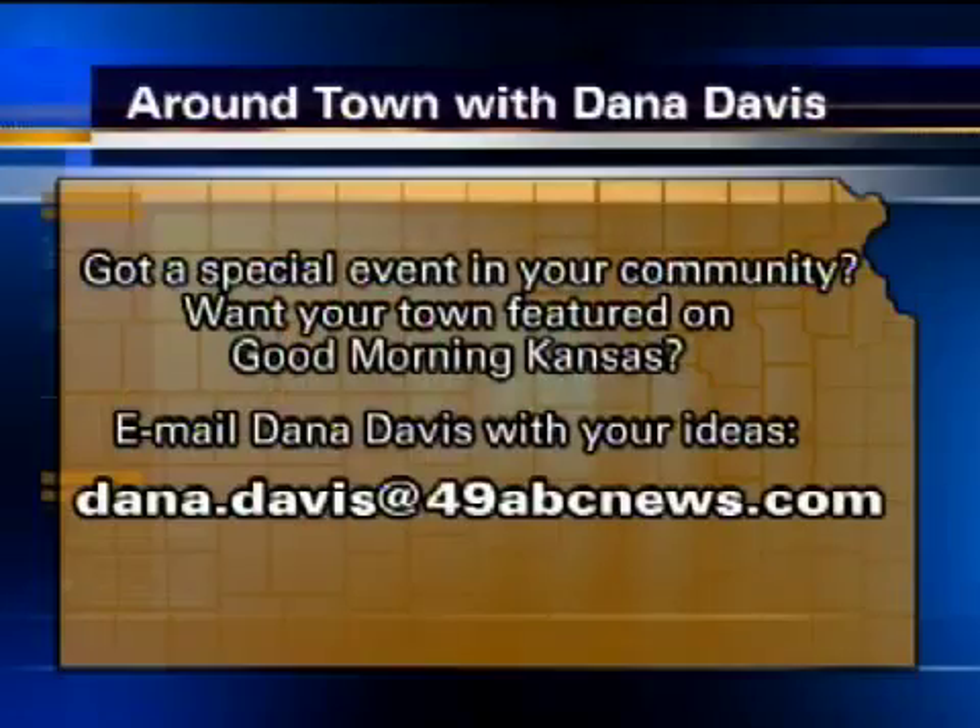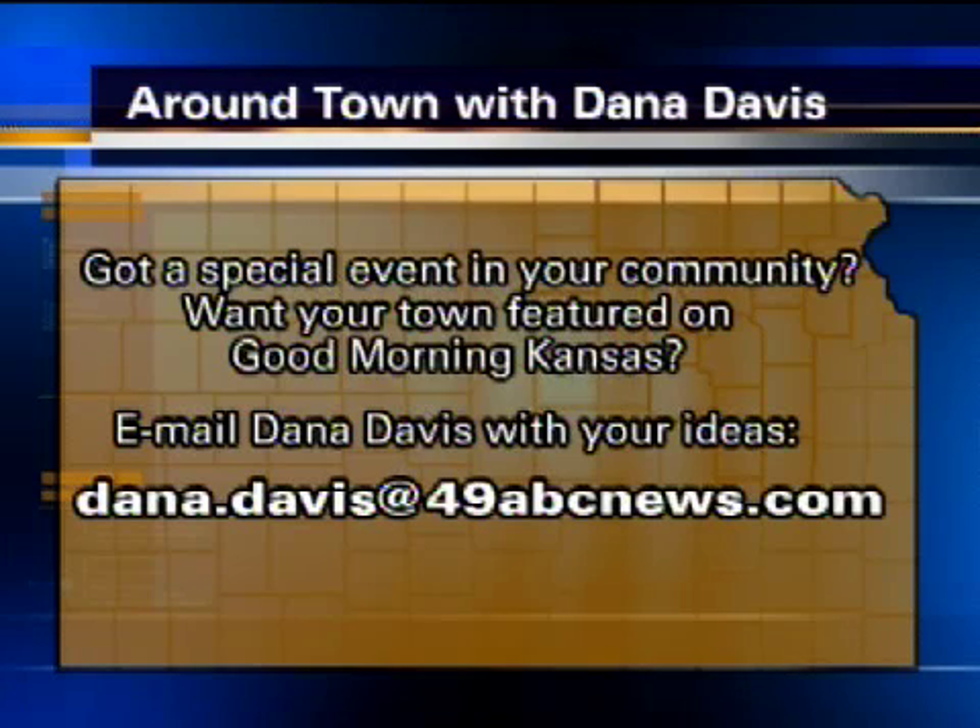For more information about the converted Oldsmobile or gasoline vaporization, you may call Jack Talbert at 785-280-1564. And if you have a special event happening in your community or want your town featured on Good Morning Kansas, please email Dana Davis at Dana.Davis@49ABCNews.com.